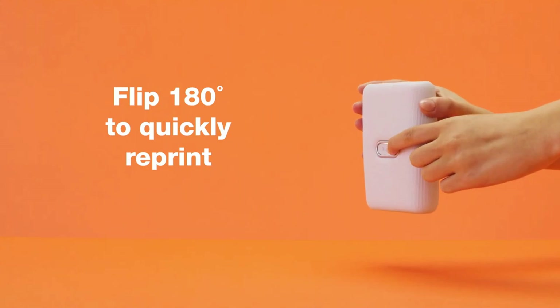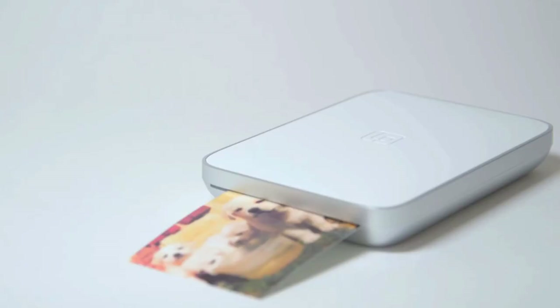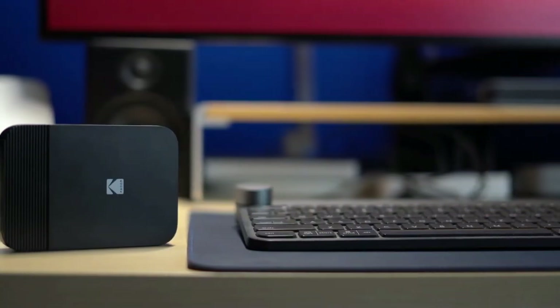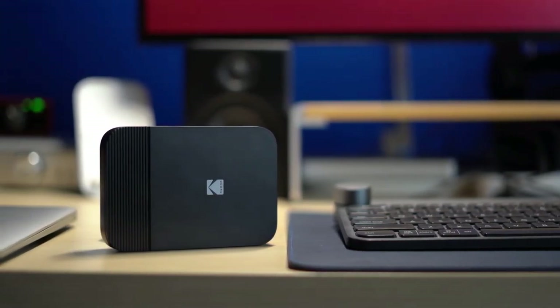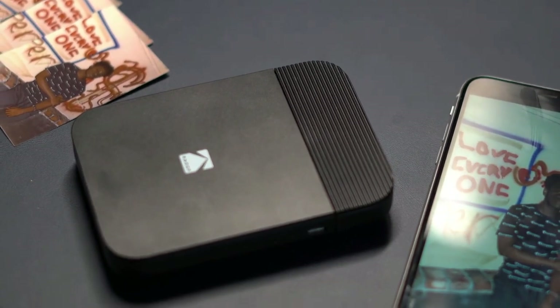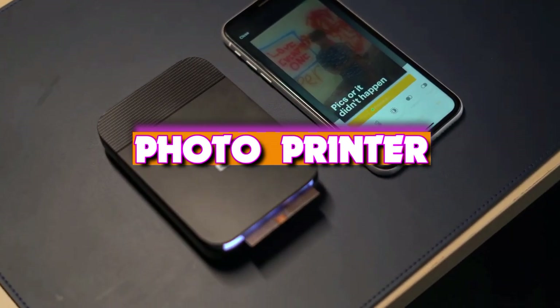Almost every one of us now carries an amazing digital camera around in our pockets every day, but most of those photos never end up anywhere other than Instagram. Portable or instant printers aim to change that. These handy pocket-sized devices let you take your best phone photos and print them out wherever you are, while throwing on effects, filters, and other fun additions in the process. Today we take a look at the six best portable photo printers that you can get your hands on this year.